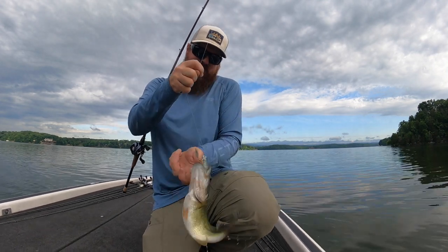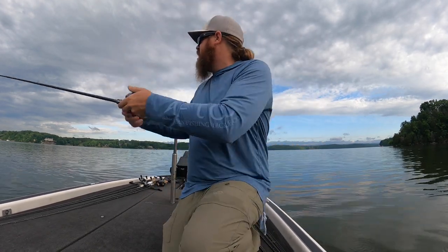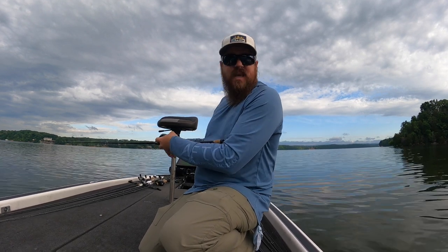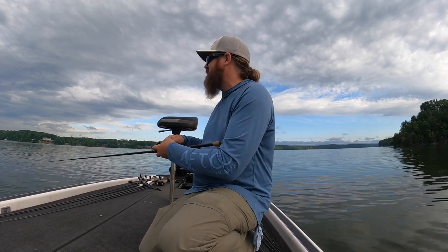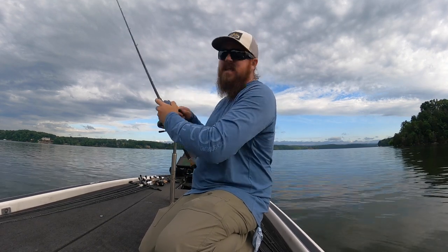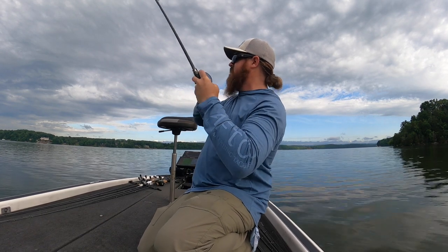Right when I dropped the trolling motor, fish started busting off the end of this point. That one ate the little three-inch Largo Shad on a Cool Baits jig head. Offshore doesn't have to mean deep — these fish may be busting on the surface but they're doing it out over 10, 20, 30 feet of water. These fish are in about 10 or 12 feet of water. We're on an outside main lake point and that is the pattern. There are some fish here so we might sit and catch a few before we keep moving.